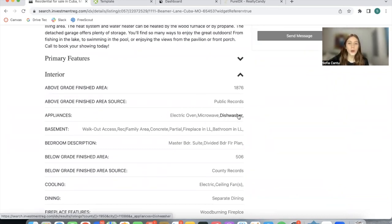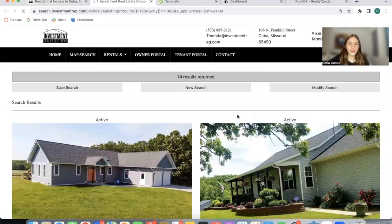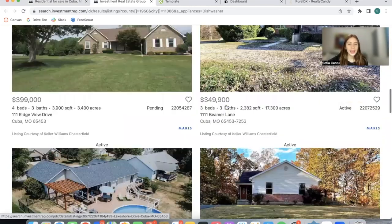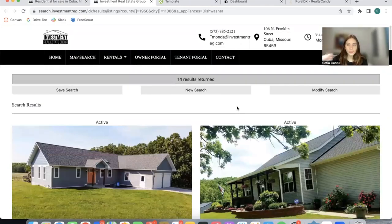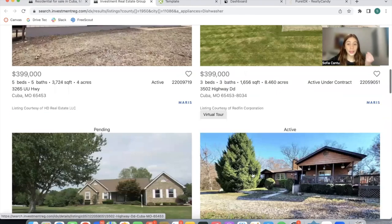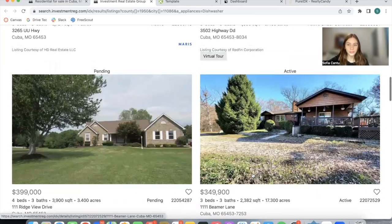When you click on any of these links, it takes you to a safe link with only properties that have a dishwasher in the county. This property is located and it opens up in a new tab. This is also the Miami results and as you can see, you're always looking at properties — this is kind of the purpose of a real estate website, that your leads get kind of stuck on your website and then suddenly find a property that they like.